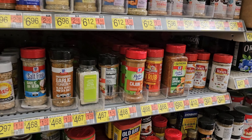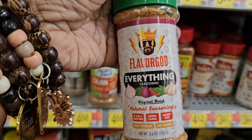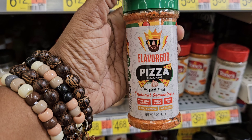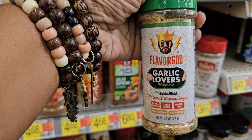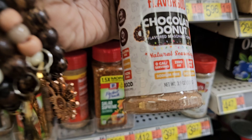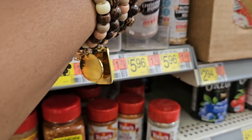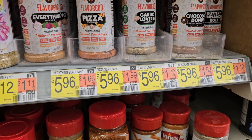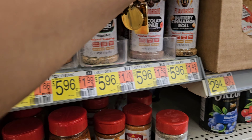They also have Flavor God — they have the everything seasoning, the pizza seasoning, the garlic lovers, and the chocolate donut. Zero calories, zero fat, dairy-free, no sodium, and no fillers. They also have the buttery cinnamon roll. These are $5.96. Flavor God has been out for a long time.